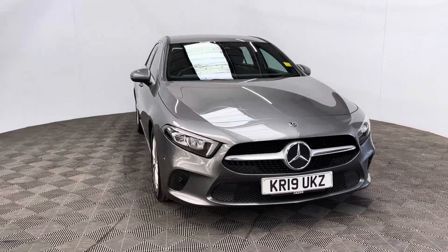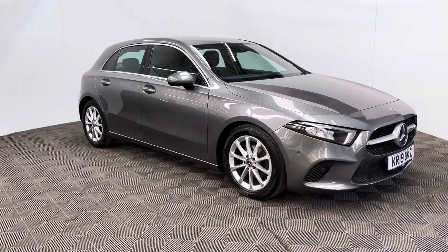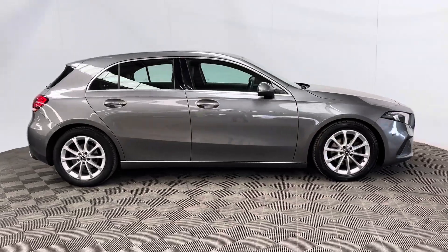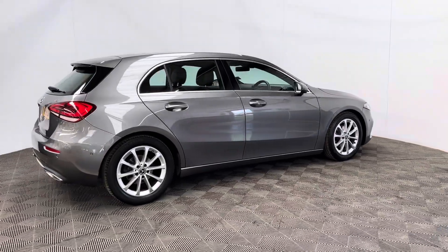Welcome to GBI Cars and a walk around video of our 2019 Mercedes A180D Sport. This car comes with the 1.5 diesel turbo engine and the automatic gearbox, which is ULEZ compliant, producing 114 brake horsepower while still returning up to 58 miles to the gallon.